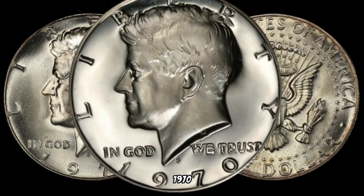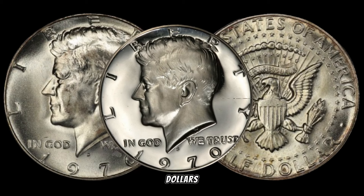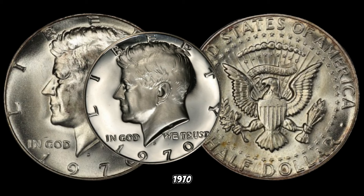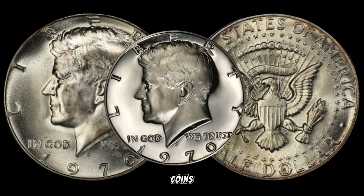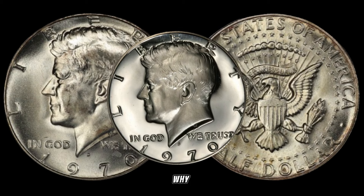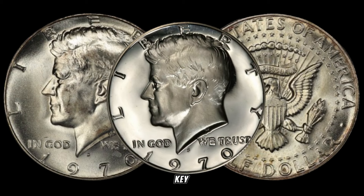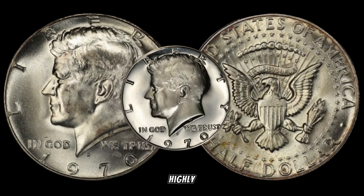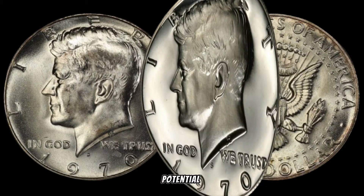What makes the 1970 half-dollar worth a lot of money? It's all about the composition. While Kennedy half-dollars were traditionally made of silver up until 1969, the 1970 half-dollar marked the transition to a clad composition. However, a small number of these coins were mistakenly struck in 40% silver — and these are the ones collectors are after. The accidental production of a limited number of 1970 half-dollars in silver makes them highly sought after. The scarcity and the intrinsic value of silver contribute to their potential worth.